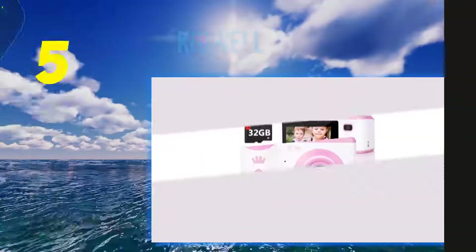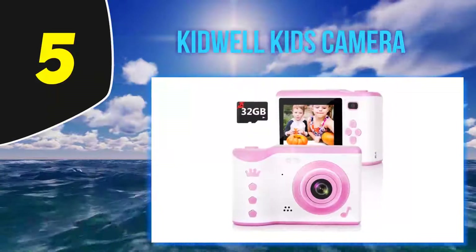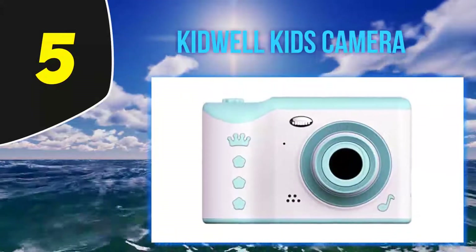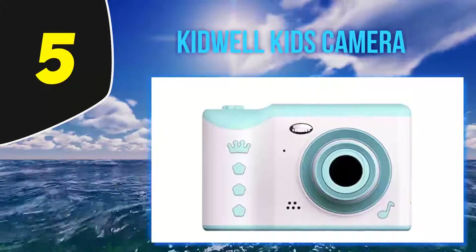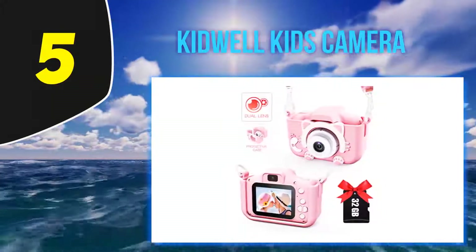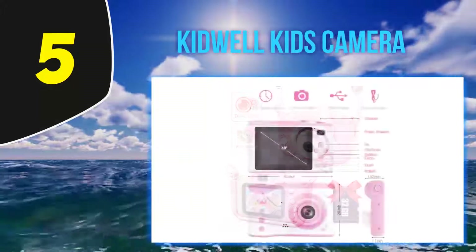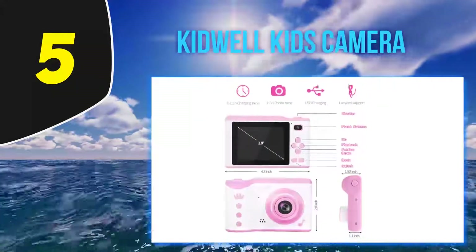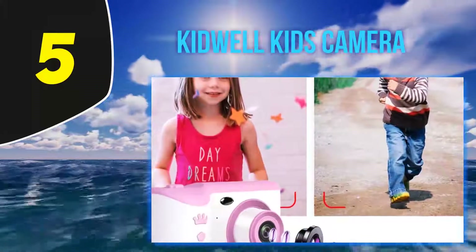Starting at number 5: the Kidwell Kids Camera. The Kidwell Kids Camera is a great gift for children 3 to 12 years. Easy to use, this camera has a number of interesting features aside from photo and video recording. You can find a large 2.8 inch LCD touch screen, a burst shooting mode, time-lapse shooting, self-timer, a flashlight, and 4x digital zoom.